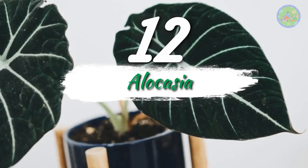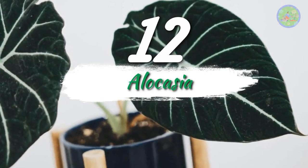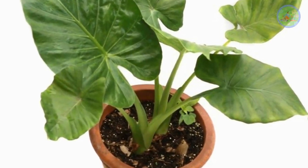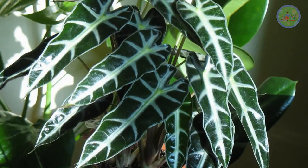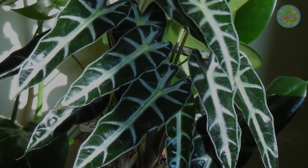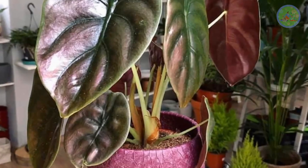Number 12: Alocasia. Alocasia has broad leaves with prominent veins and striking colors. This rare plant needs bright light and regular misting. It has two interesting varieties — one is Alocasia amazonica with triangular leaves, and the other is the red secret variety.